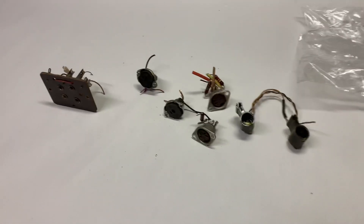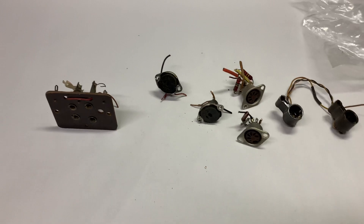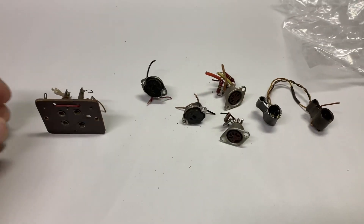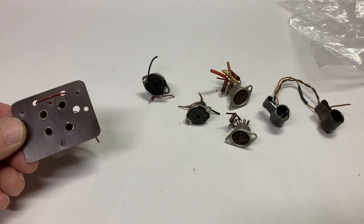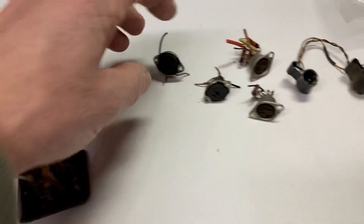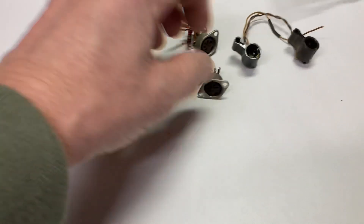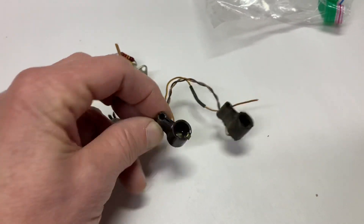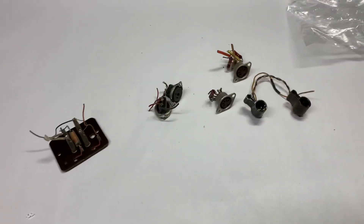This is a collection of stray parts from a Grundig German tube radio that I parted out. This is the antenna connection. These are several input speaker outputs and some light bulb holders. And these sold for $20.